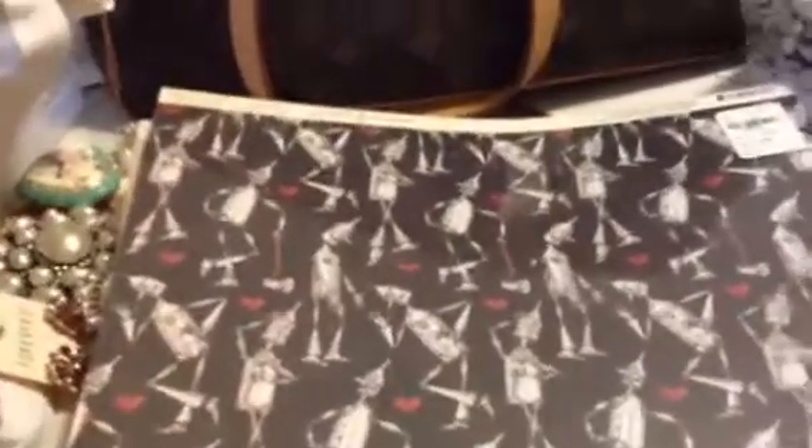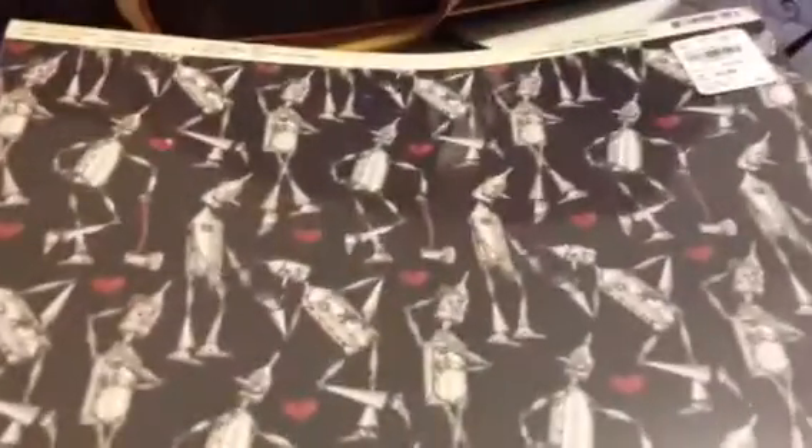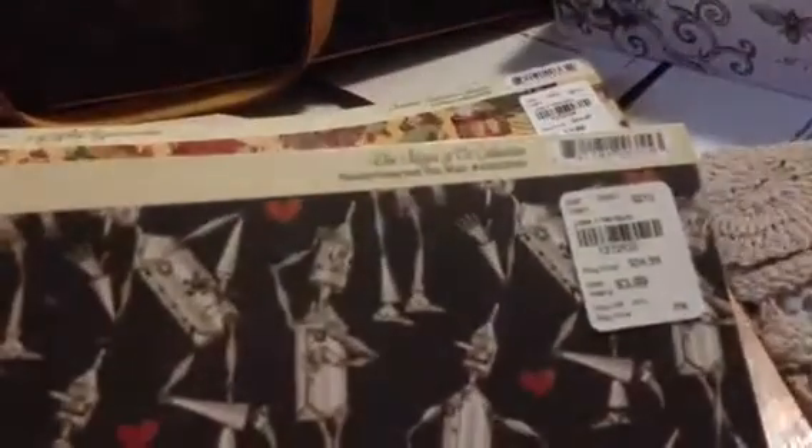I went to Tuesday Morning and I found this Graphic 45 and it's called Tender Hearted Tin Man. The item number is 4500350 in case you want to try and find it online. And the reason I got it is the back side — I was so in love with the hearts.